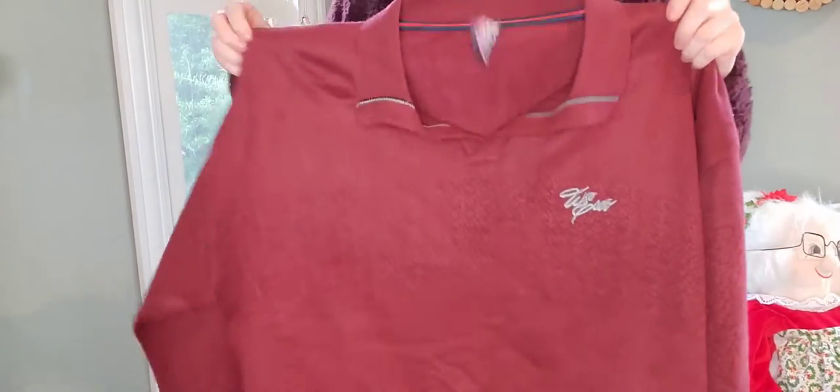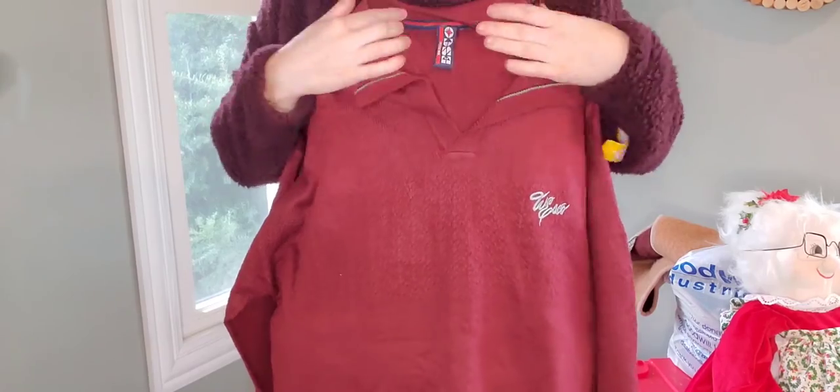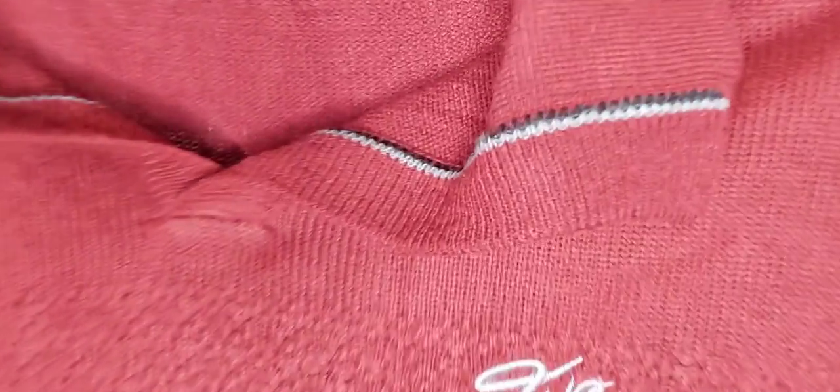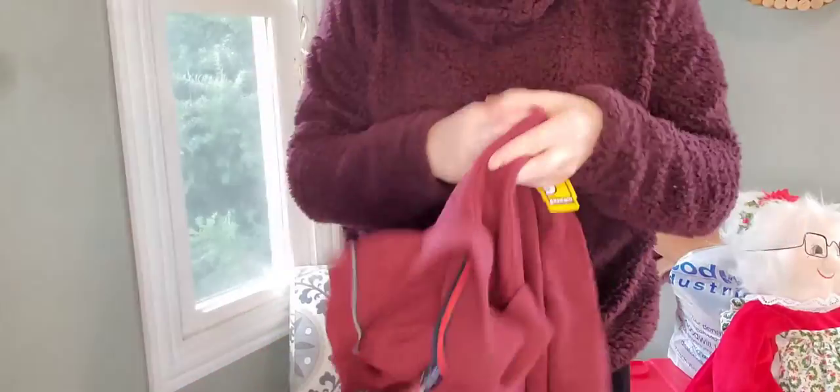The next one I have not looked up yet, so I'll look it up when I'm editing this video to help you guys out. It's a men's Henley sweater — and by Henley I mean it's like collared. This one doesn't have buttons, but it's a nice burgundy color with embroidery. There's the tag: Willie Esco. It is a 2X, made in Korea. If I find out any more info about it, I will put it up on screen. It also has the logo on the sleeve.